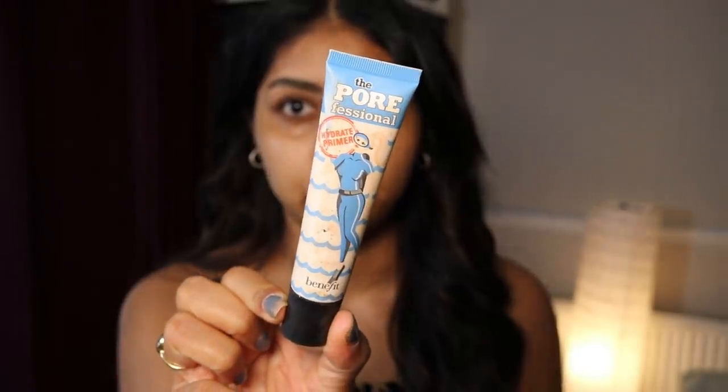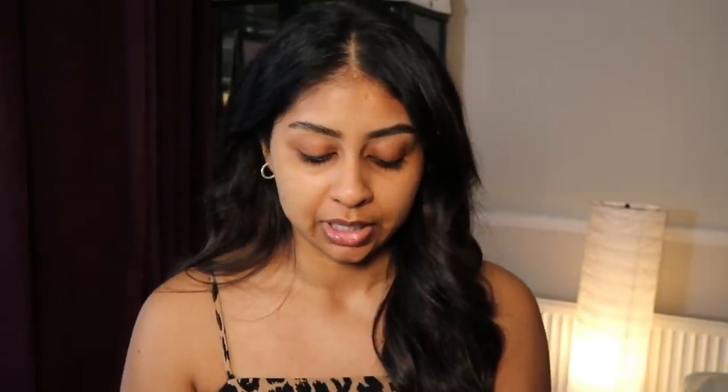I'm on season two now and I'm actually getting into it. Now I'm going to use my Benefit POREfessional Hydrating Primer, which I absolutely love. It fills in your pores without drying the skin out — it's definitely hydrating. I like to put it along my smile lines. I tried the normal POREfessional but it felt too silicone-y; this one feels more like a thick moisturizer but still fills pores. I can really see my skin appears smoother, especially around my nose.